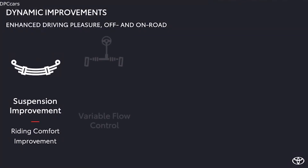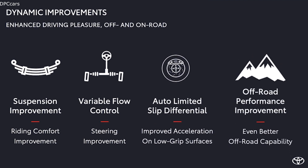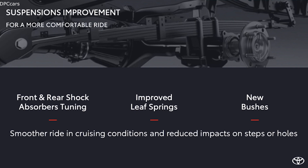The off-road capabilities have improved, but at the same time our engineers have been working to make the new Hilux more comfortable on the road. Starting with on-road comfort: thanks to suspension improvements, both front and rear suspensions have been retuned — absorbers, springs and bushes. Softer suspension tuning and new components guarantee a smoother ride when cruising on the road, and reduce the impact feeling when going over steps or holes.